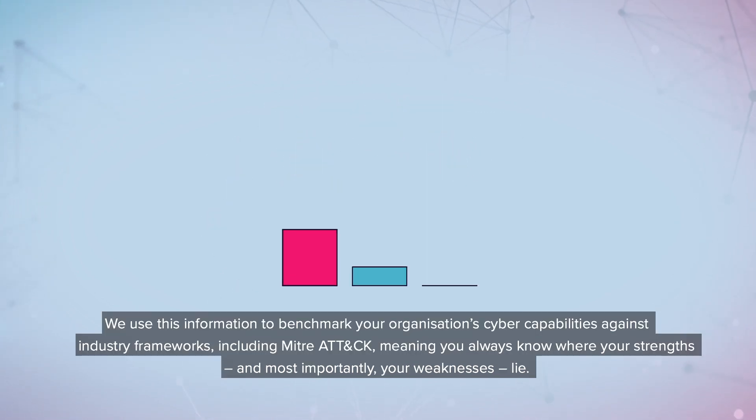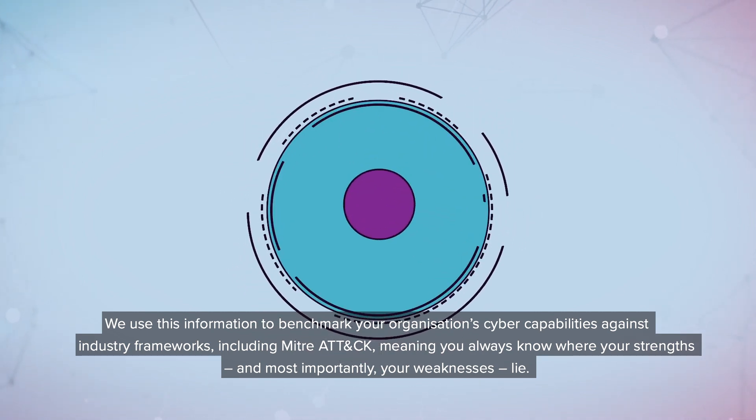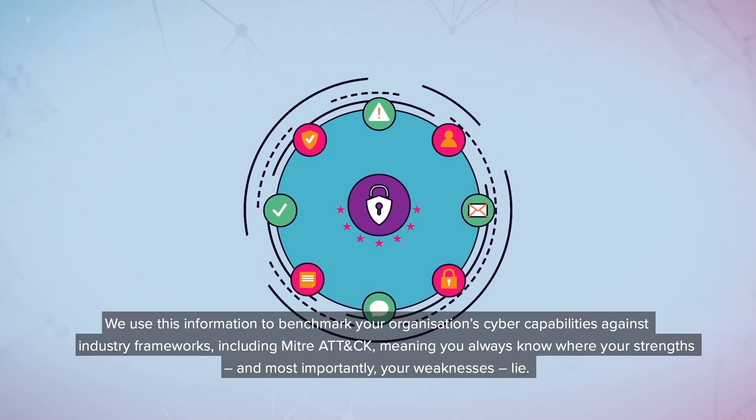We use this information to benchmark your organization's cyber capabilities against industry frameworks, including MITRE ATT&CK, meaning you always know where your strengths, and more importantly, your weaknesses, lie.